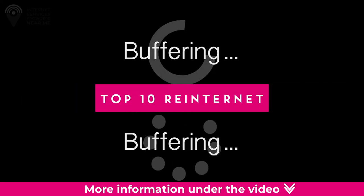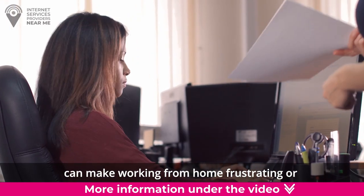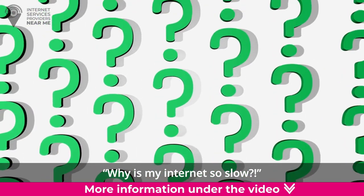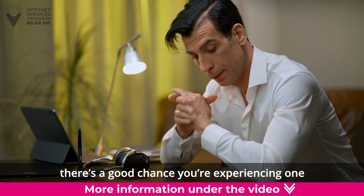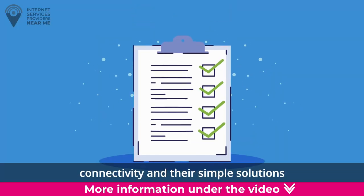Top 10 Reasons for Slow Internet. Internet speed can make or break your good mood. Having a slow internet connection can make working from home frustrating or even ruin your movie night with constant buffering. If you often find yourself asking why is my internet so slow, there's a good chance you're experiencing one of these top 10 reasons for slow internet. Check out our list of common causes for poor connectivity and their simple solutions.